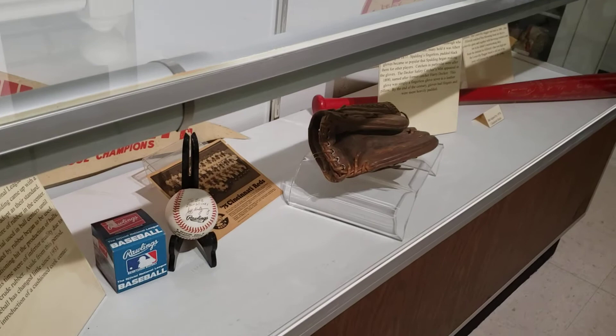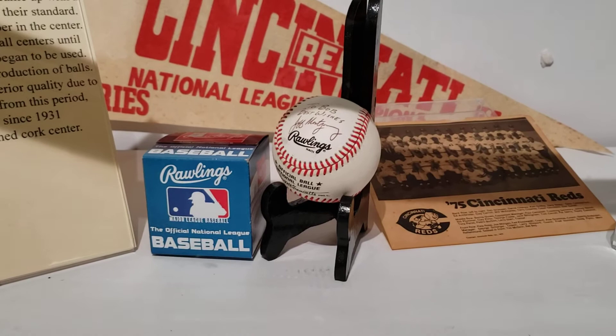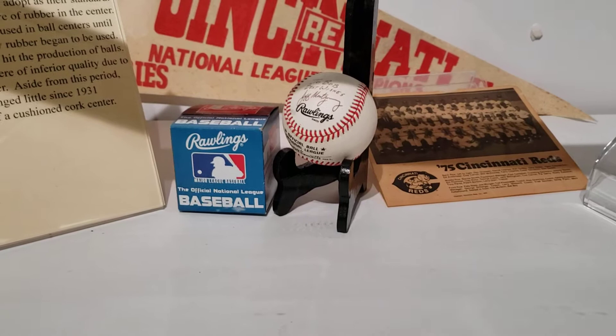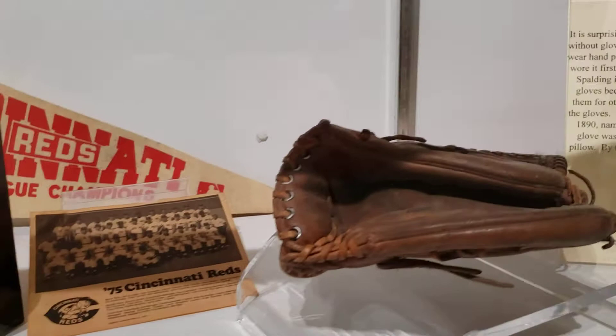Walking over to this first case, we talk a lot about the three pieces of a baseball game that are so important, and one of them is the history of the baseball. There was no regulation on early baseballs — usually a pitcher just brought one that he had or one that he had made, and this resulted in a variety of sizes, shapes, and durability. In 1876 a pitcher in the National League came up with a design that the league decided to adopt as their standard, and there's been little change to the baseball since about 1931 when a cushioned cork center was introduced.